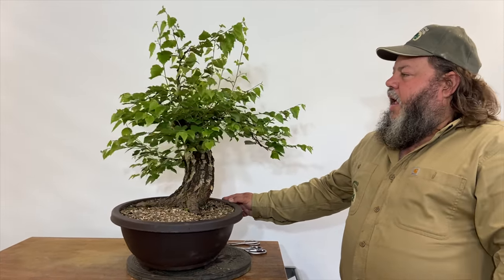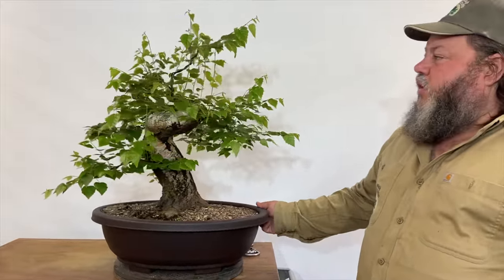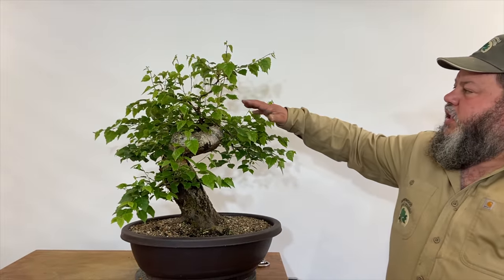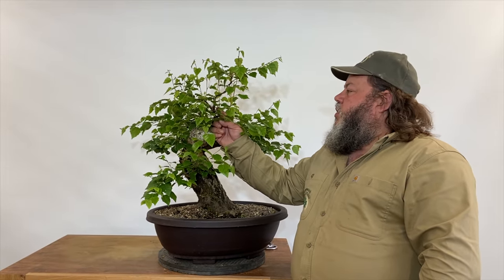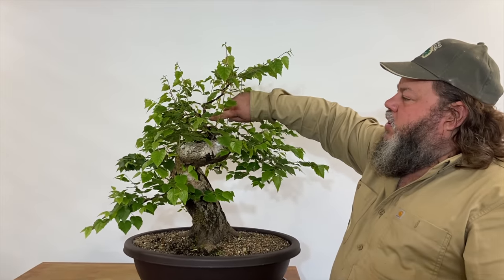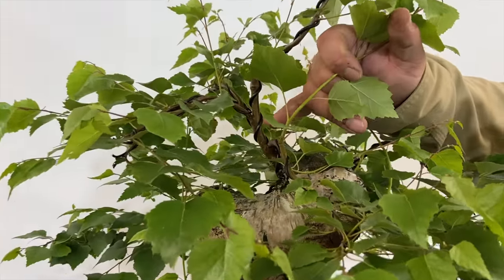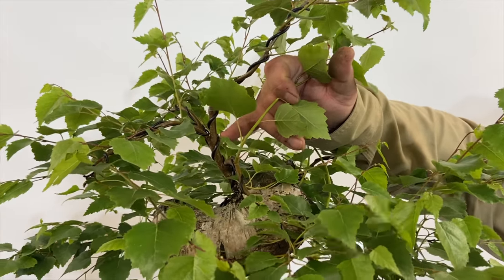We've brought it back in now for a sort of second stage of development. We need to give it a little bit of a trim back, get rid of some of this strong, long growth that we don't currently need. Also, when we worked on it for the previous video, I wired and shaped some of these branches, and there are a couple of bits at the top where it's just starting to get tight - where the wire's just cutting in. You can see here it's just cutting in a little bit to that stem, so that wants to be removed now.